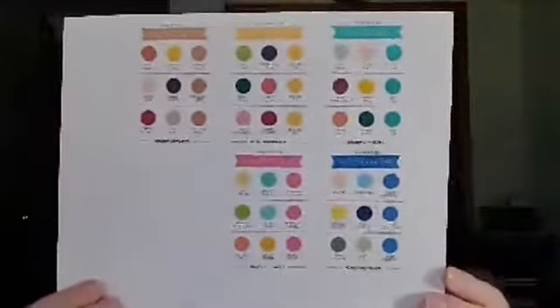Right behind me is the new Stamping Up catalog — it goes live on June 3rd. I've already got my tabs in and all my little red stickers. Hi Danella, thanks for joining me — I'm sure she's got her catalog all bookmarked the same way I do. One thing I can show you is the new colors that are coming, and then I want to talk to you about the May Stamp of the Month.